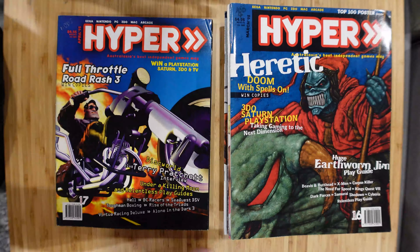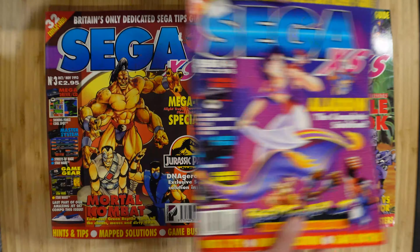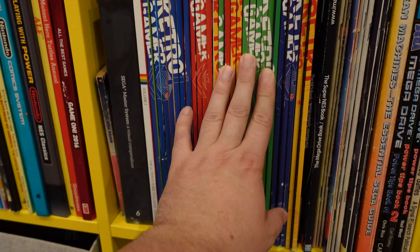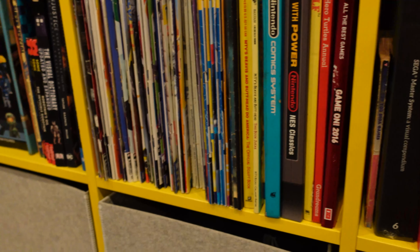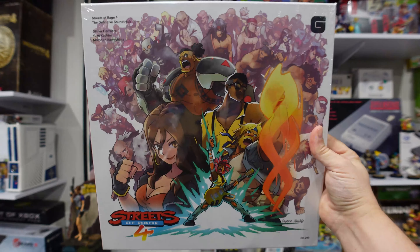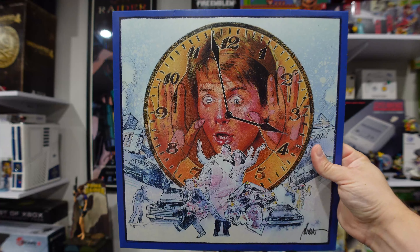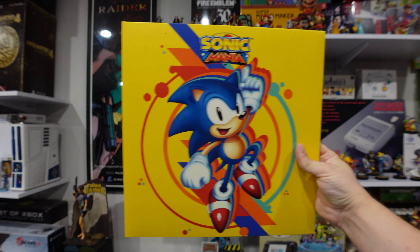Here are the Hyper ones - this one has Donkey Kong on it and one from when the 32X came out. Then some other random magazines like Retro Gamer and the Sega Master System Visual Compendium, which I should actually move to the coffee table. And obviously we collect soundtrack vinyls for video games - we want more but money is an issue, so we just do it when we can afford it. We also have a record player.